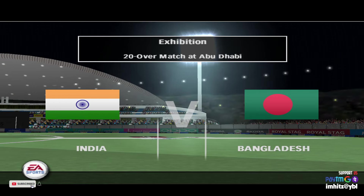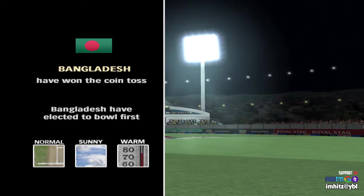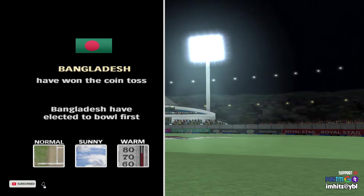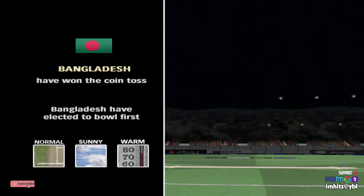Hi there, and welcome everybody to this limited overs exhibition match. I'm Martin Nicholas, and I'll be with you throughout the day. Let me tell you, it promises to be a belter. This is a hard surface, and it looks to me as if it'll have even bounce and good carry through to the wicket-keeper.